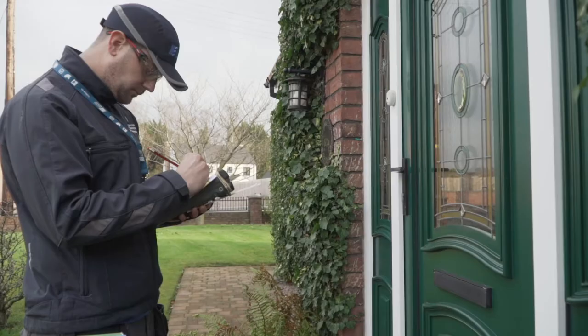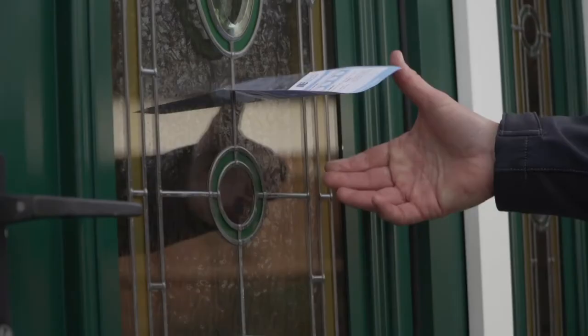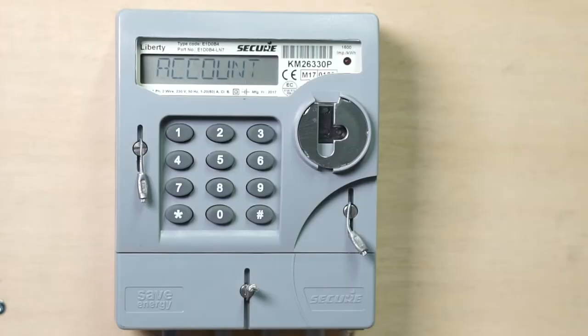If you are not at home when we call, we will leave a card with information on how to read your own meter. And if we have indicated that we will return, please complete the card and display it where we can see it.